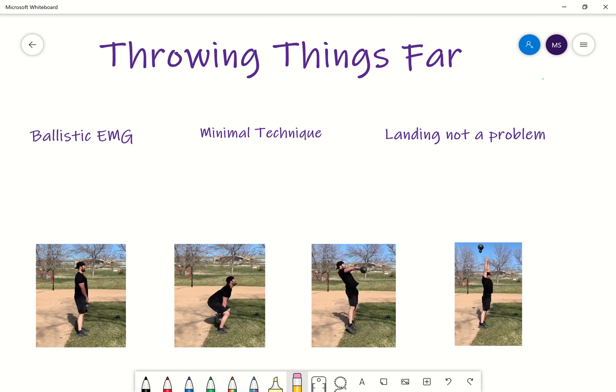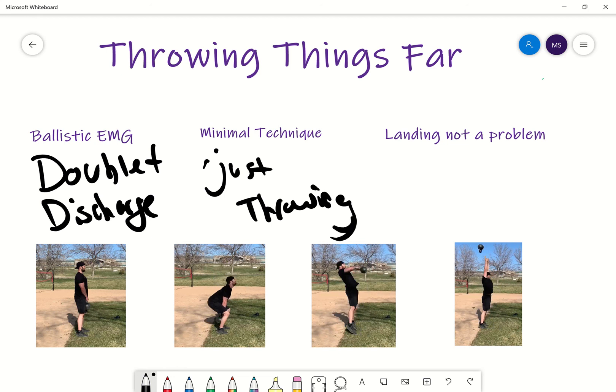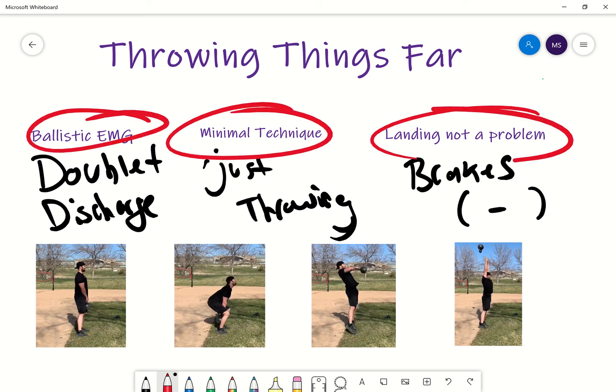So walking through the science one last time: we have the ballistic aspect — doublet discharge, meaning that early RFD aspect. Minimal technique — just throwing something, pretty straightforward. And no landing problems, so there's no brakes involved; your body is not doing anything subconsciously inhibiting your performance output. Considering why throwing stuff is so beneficial, you have these three major areas that all apply.